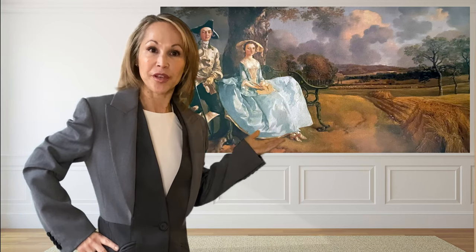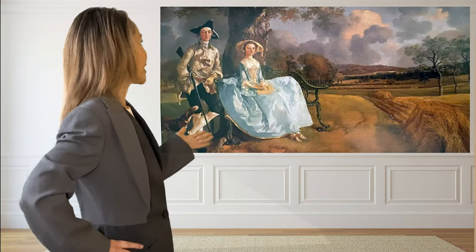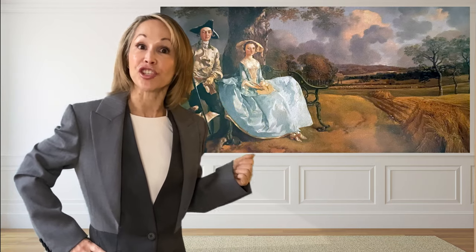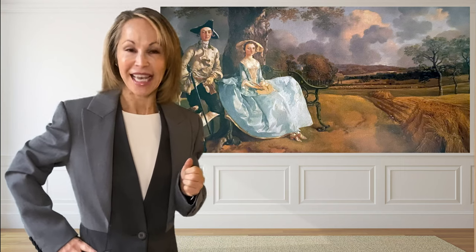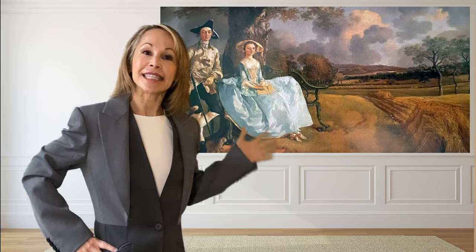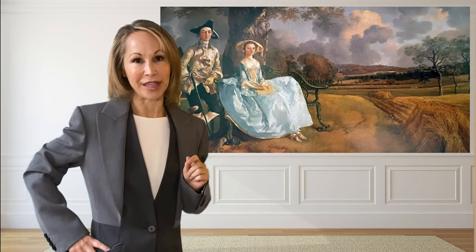Mr. and Mrs. Andrews by Thomas Gainsborough. Now this couple seems so perfectly suited to each other and that's I think where the charm comes from in this painting. It's become quite a popular painting. I think that's because it seems like these two are a little bit awkward with themselves but quite comfortable with each other.